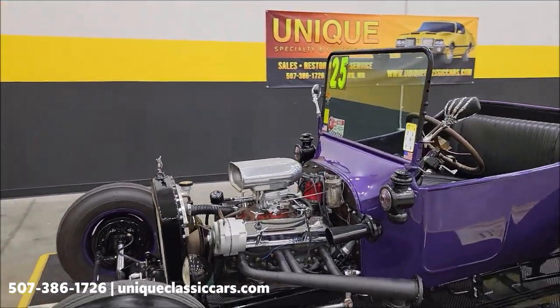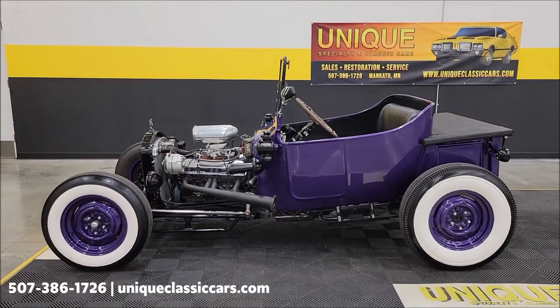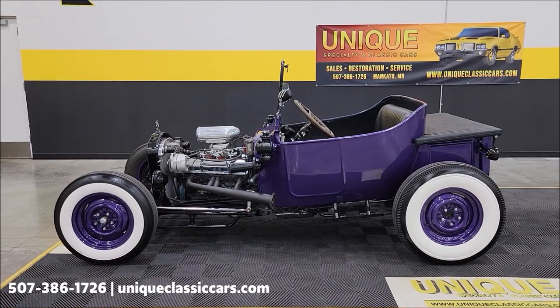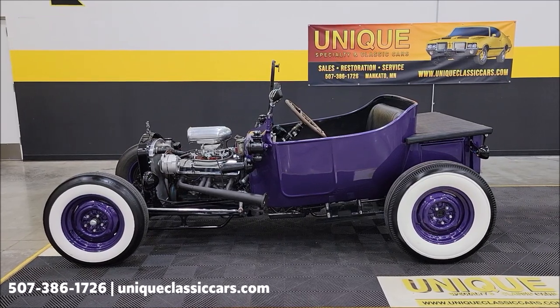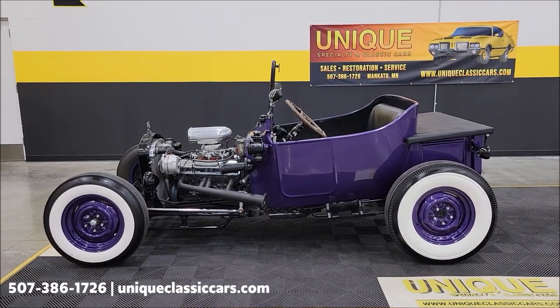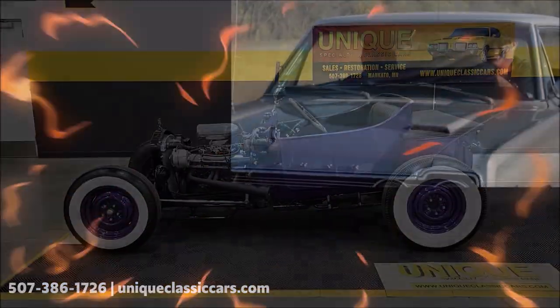Looking for a hot rod without breaking the bank? Here it is — 1925 Ford T bucket. Give us a call at 507-386-1726, or visit uniqueclassiccars.com and click on the link down below this video. Remember, we do consider trades, financing is available, we can assist with transportation, and this vehicle may be eligible for an extended service contract — consult with your sales associate when you call in or email.